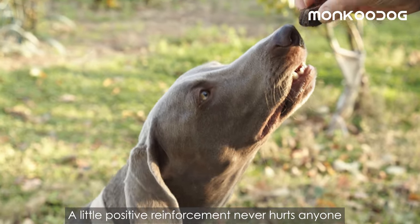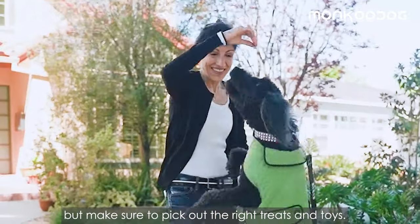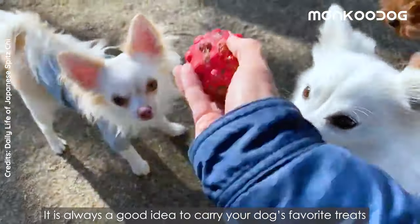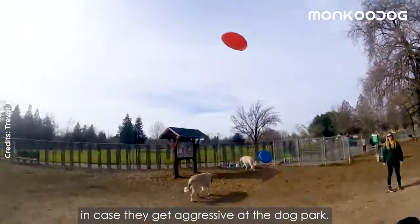Number four: don't be afraid to bribe your dog with treats for good behavior. A little positive reinforcement never hurts anyone, but make sure to pick out the right treats and toys. It is always a good idea to carry your dog's favorite treats and toys to distract your dog in case they get aggressive at the dog park.